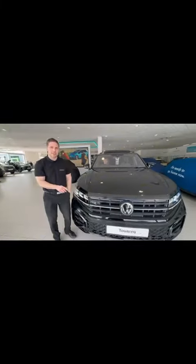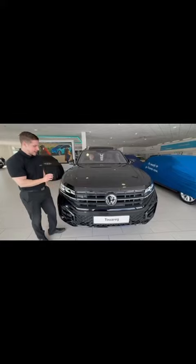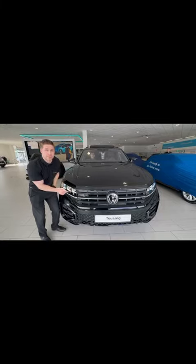The new Volkswagen Touareg headlights feature ID lights, HD matrix LED lights — with 38,432 individual LEDs. I'm just counting every single one of them.